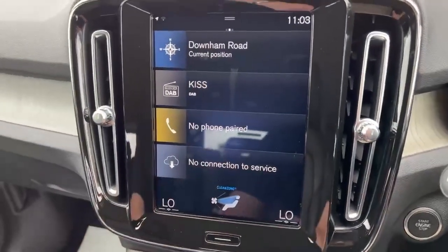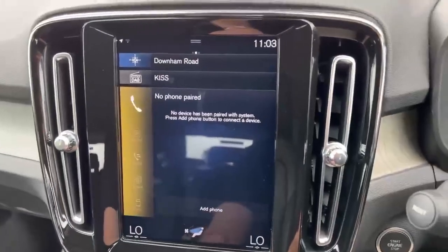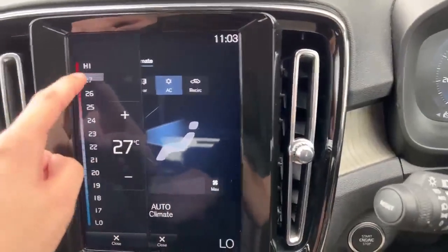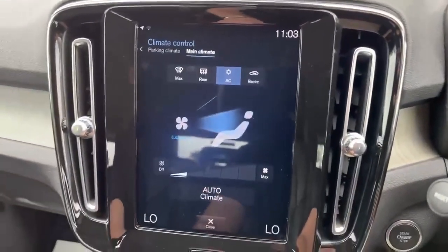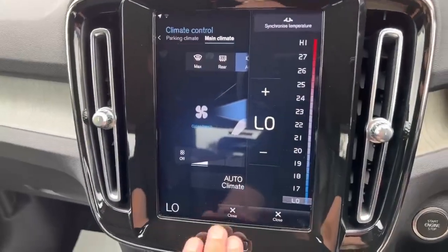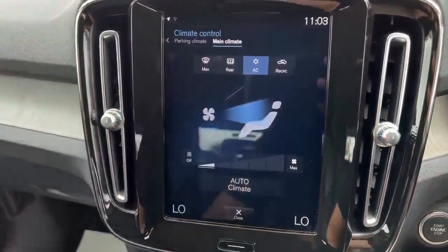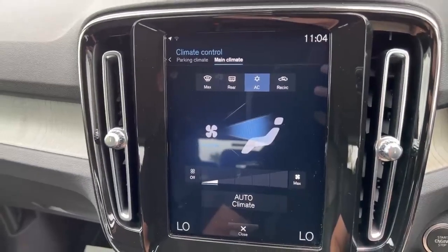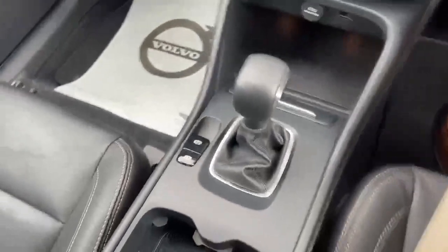You can connect your phone and listen to Spotify, and also connect your phone to receive calls and text messages. There is a very high-tech venting system with individual zone control for the front two seats, which you can synchronize as well. There is a very powerful fan system, and obviously rear and front windscreen heating, plus a recirculating function.